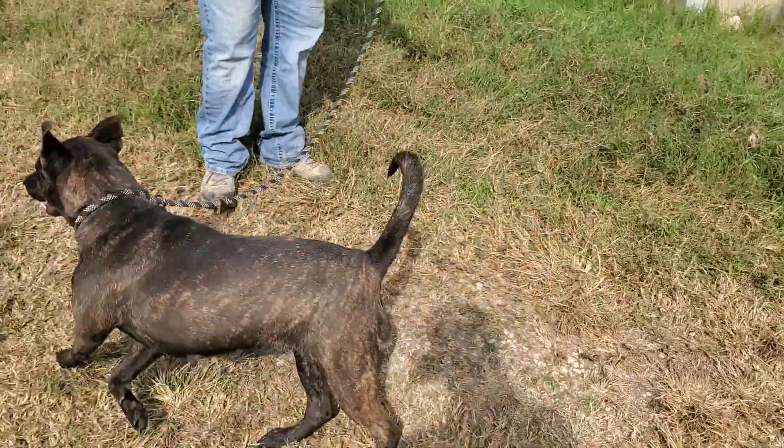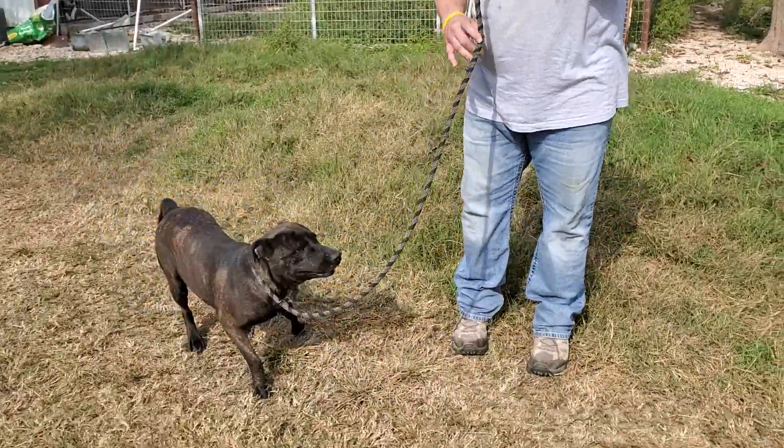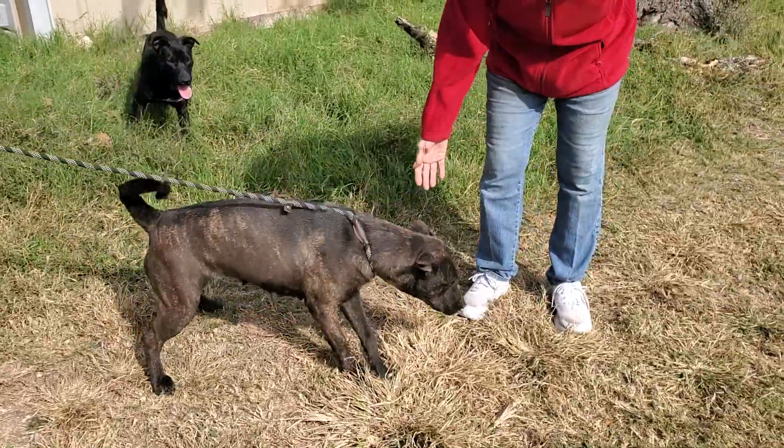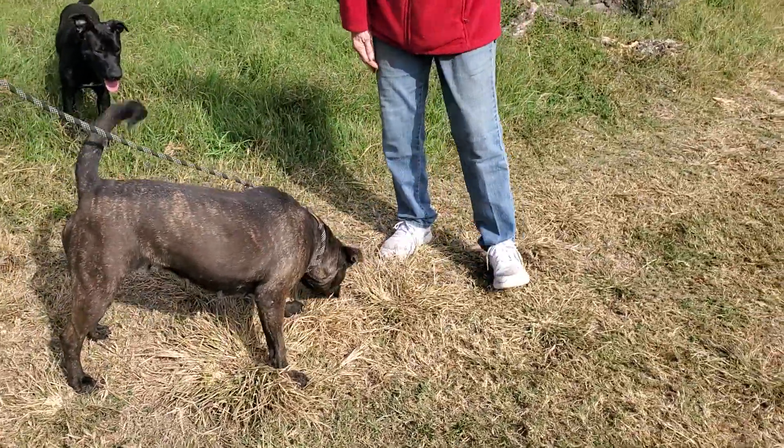We think she's a little shepherd plot hound mix. She's a nice little athletic dog, very friendly. She wants to run and play. Colin's going to walk her here a little bit — see her on leash.